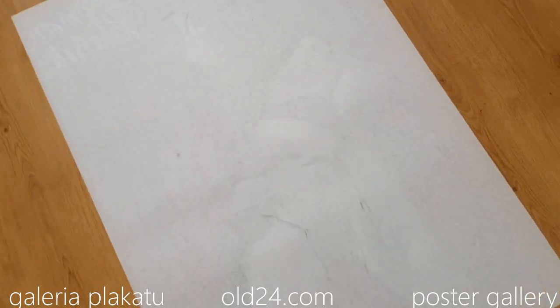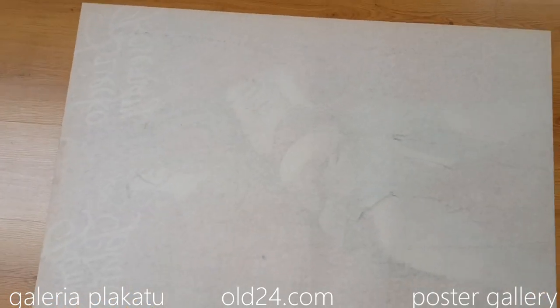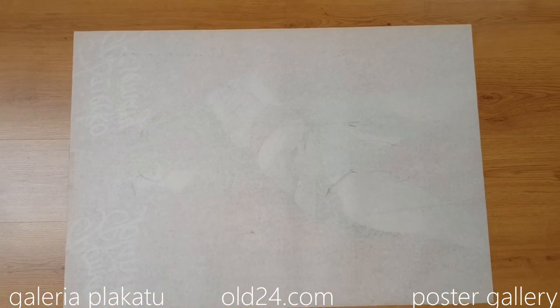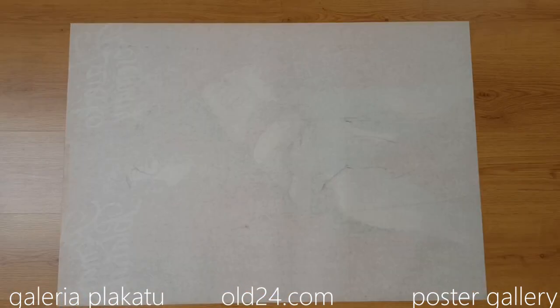As you saw when looking at the front, it looks very, very nice — a red, clear, beautiful poster. This is all24.com poster gallery. This is an original. Thank you.